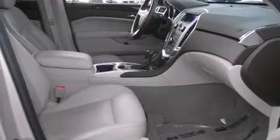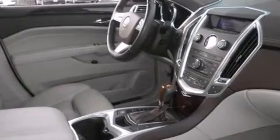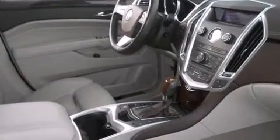Features include a sunroof, heated seats, Bluetooth cell phone integration, traction control and stability control systems, leather seats, and side curtain airbags.